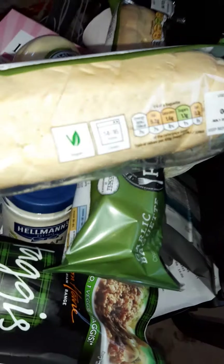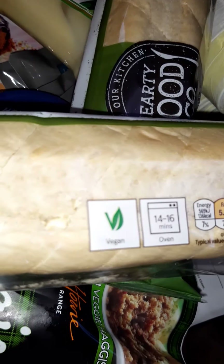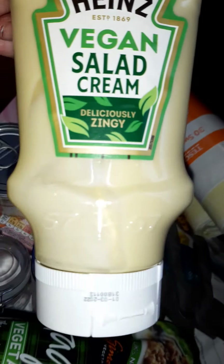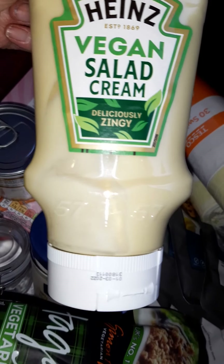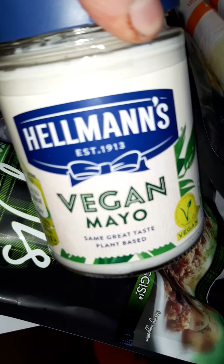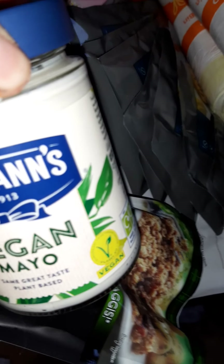Their own branded cheapest chips. Garlic bread — this is vegan, finally it's been marked vegan. This is a case of studying the back of the packaging and seeing what's what. Vegan salad cream — I'm looking forward to trying this, hoping it tastes exactly the same as the one I used to love. And vegan mayo, absolutely fabulous.